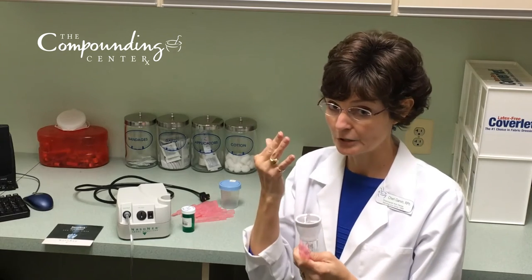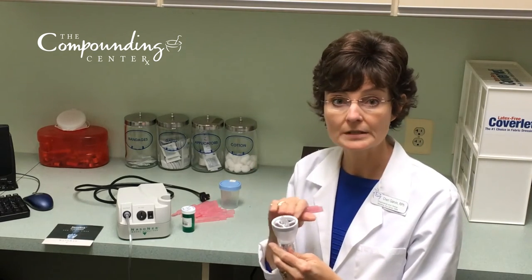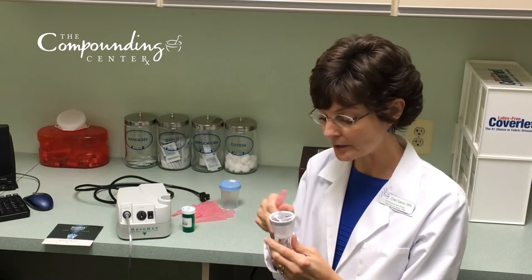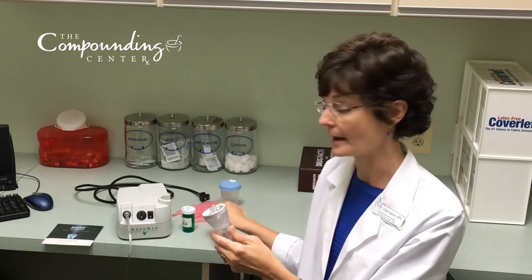Your sinuses are only so big, so after two minutes, whatever's left in the cup, you just want to stop the nebulization at that point. You may notice some foaming and a little bit of liquid. You can just discard that and rinse out your cup at that point.